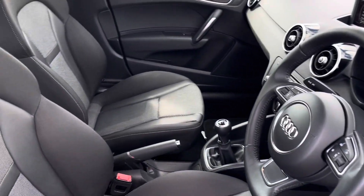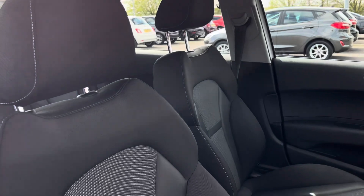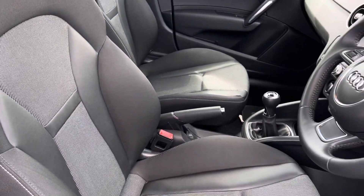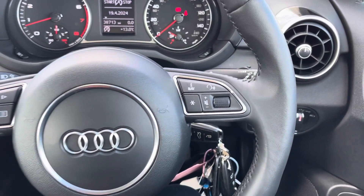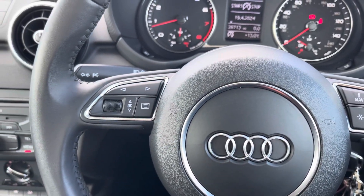Moving into the driver's side of the car now, we have the front sport seats which have been designed with side bolsters to provide excellent comfort on those longer journeys. The three-spoke leather-trimmed steering wheel provides the driver with access to controls such as volume adjustment and the controls needed for your digital display screen located behind the wheel.